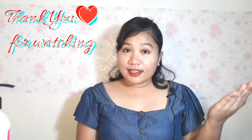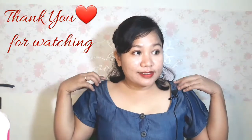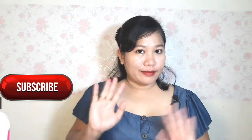And that sums up our 7.15 Lazada Mid-Year Bounce Back Sale finds! Please give a thumbs up if you enjoyed this video. Thank you guys for watching. See you on my next vlog. Bye!